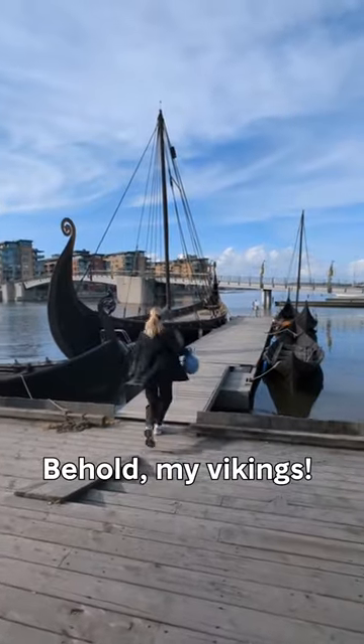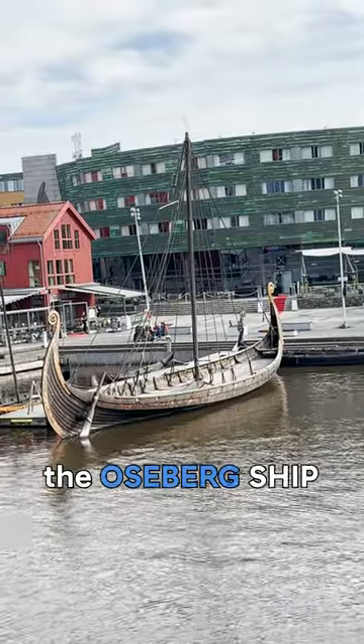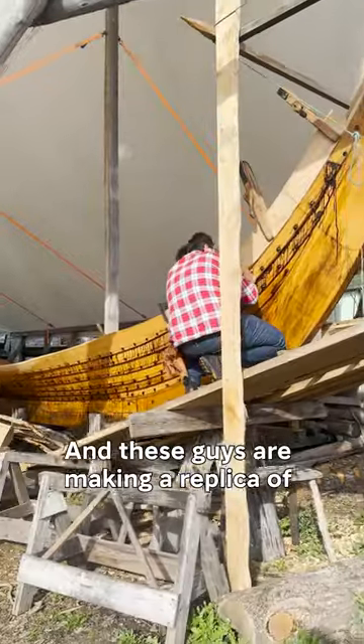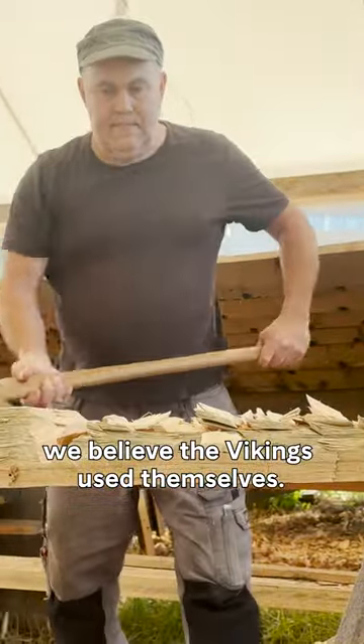Behold my Vikings! It's a replica of the most important Viking discovery ever made, the Oseberg ship. And these guys are making a replica of the Kokstad ship, using the same methods we believe the Vikings used themselves.